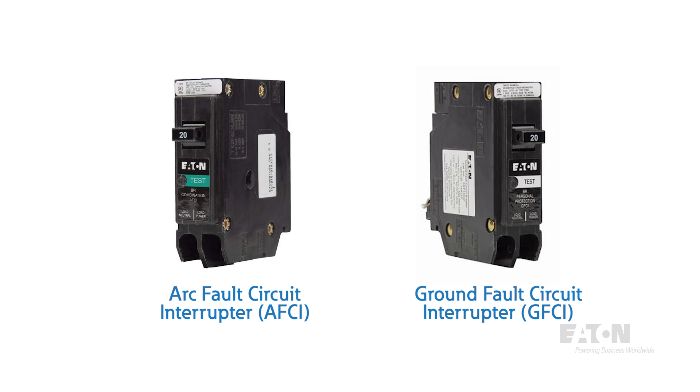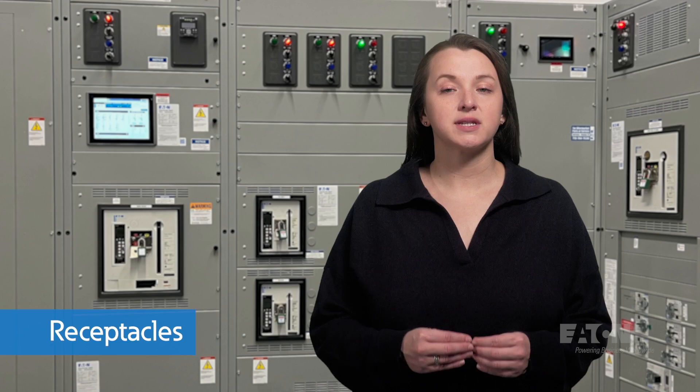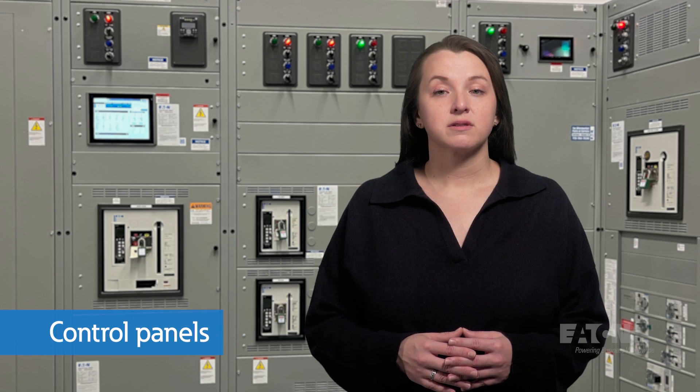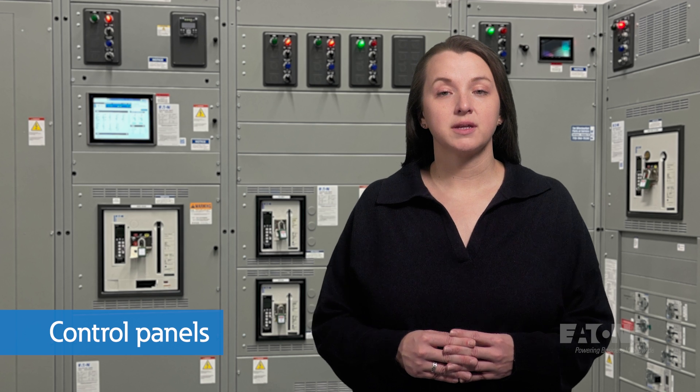AFCI and GFCI are special purpose breakers mandated by the National Electric Code to further enhance protection and safety. Receptacles, which typically do not include overcurrent protection, can include AFCI and GFCI protection as well as remote control switching. For control panels, fuses and supplemental protectors are used throughout to allow the use of smaller wire sizes, optimizing cost and flexibility.